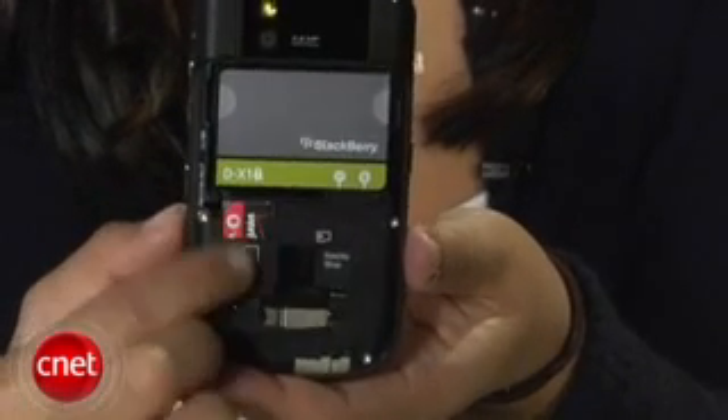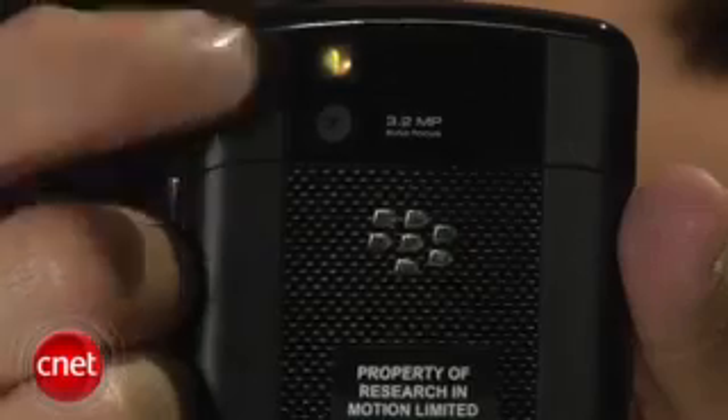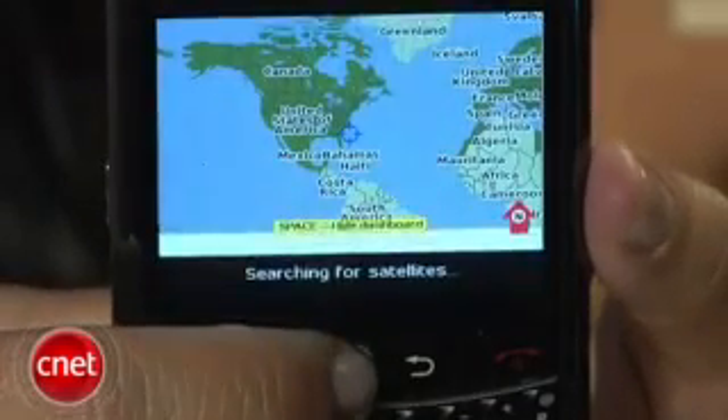Unfortunately, I wasn't allowed to fly to a different country to try out the international roaming, but one piece of good news is that it supports the 2100 megahertz UMTS HSDPA band, so you get 3G speeds overseas as well. Other features of the BlackBerry Tour include Bluetooth, a 3.2 megapixel camera, and integrated GPS, so you can even geotag your photos.